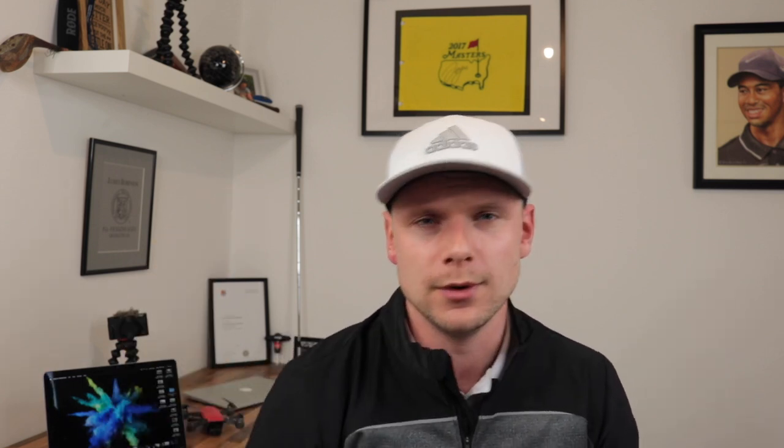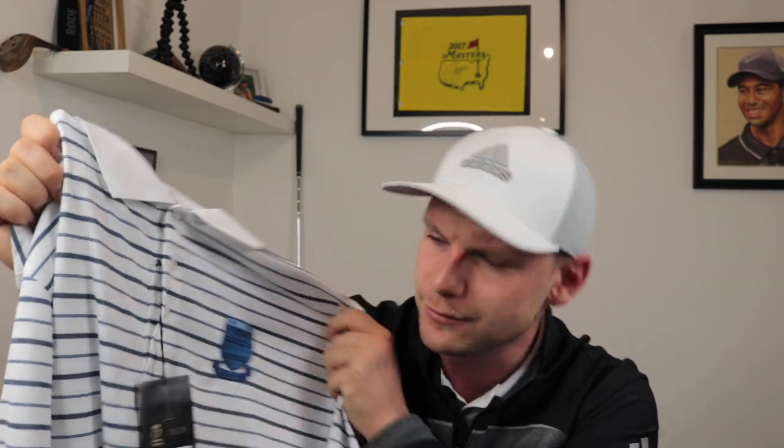Gift number two: a club logo shirt. If the golfer in your life is a member at a club, I'm sure they'll be proud of that, so you can get them a logoed shirt they can wear when they play golf on the weekend. If they're not a member, you could get a logoed shirt from pretty much anywhere — a nice course, a nice club, a nice hotel, somewhere you've been before, or you could order online. Most of these will come in under £50. This one looks alright, doesn't it? Looks alright, but a little bit big for me.